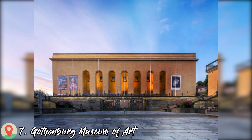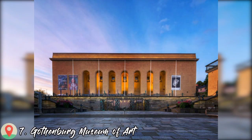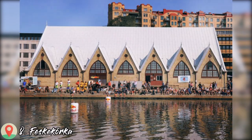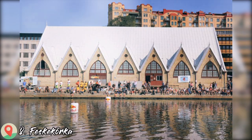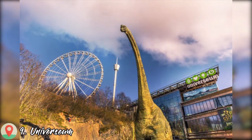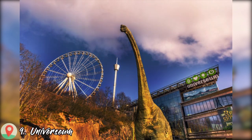Number 7: Gothenburg Museum of Art. Number 8: Feskekôrka. Number 9: Universeum.